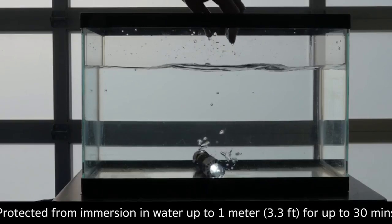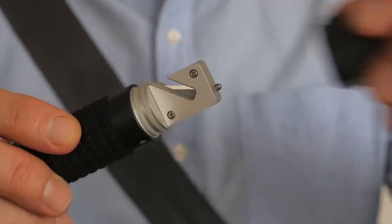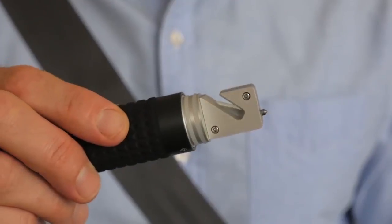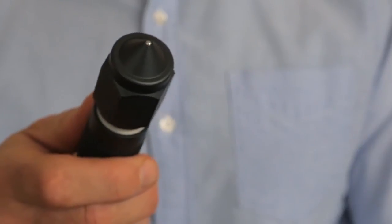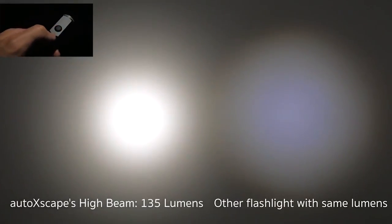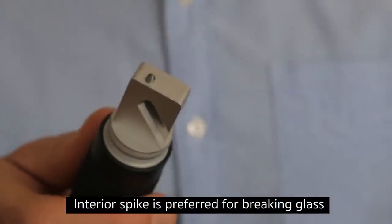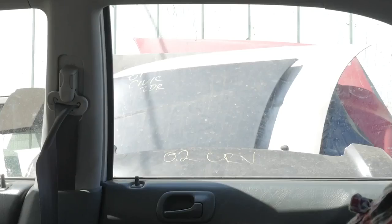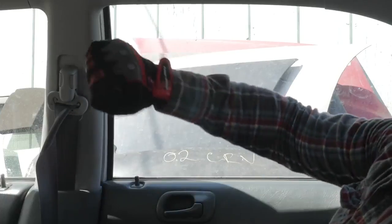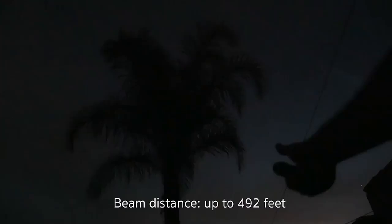Auto Xscape. This multifunctional instrument should be in any motorist's arsenal, as it can save your life in an emergency situation. First of all, Auto Xscape has a safety knife capable of cutting the seat belt as well as all kinds of straps and cables. The second feature of this device is a hammer with a tungsten tip to break the glass of your vehicle in case of an accident.